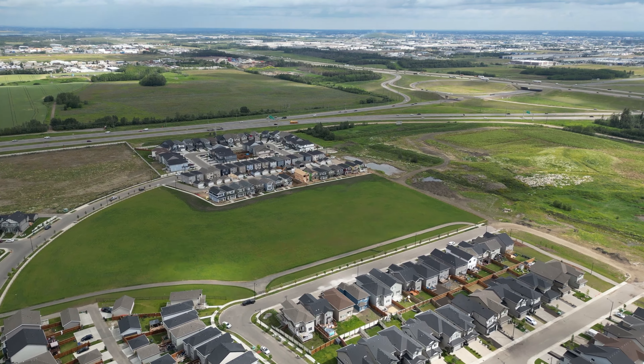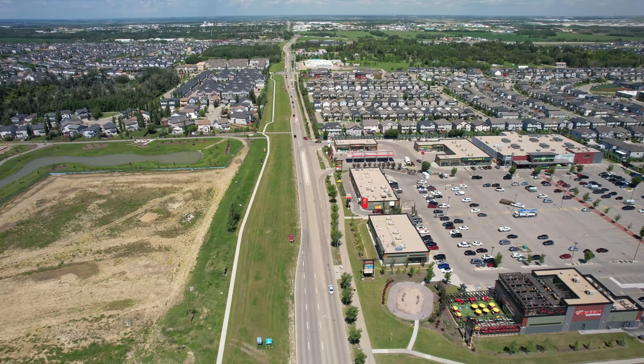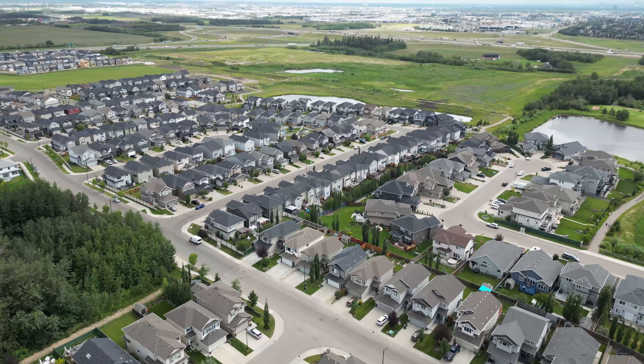Stuart Greens is located between the Anthony Henday and the Winterburn Road area. For those of you who are familiar with West Edmonton, Winterburn School is really close to Stuart Greens — it's actually tucked in behind.